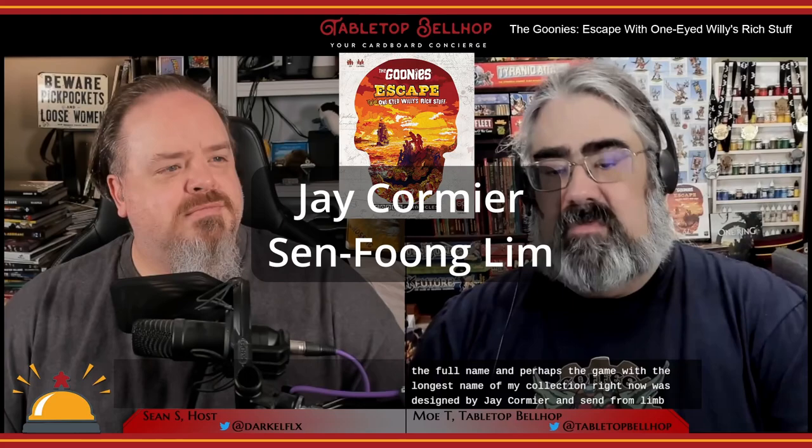That's the full name, and perhaps the game with the longest name in my collection right now. It was designed by Jay Cormier and Sen Phun Lim, the same team that brought us the last Coded Chronicles game, as well as other great games like Junk Art and our favorite party game, But Wait, There's More. This latest Escape Room in a Box experience was published by The Op in late 2021.